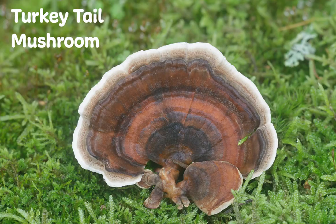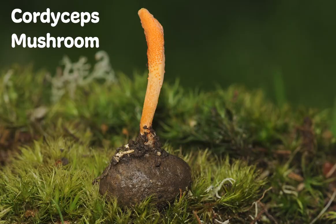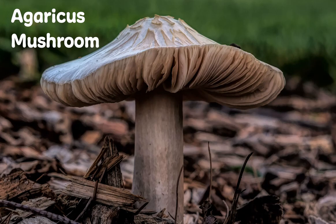NHB Nature's Immuno utilizes the powerful medicinal properties of five well-researched mushrooms. These are turkey tail mushrooms, cordyceps, reishi, shiitake, and agaricus.